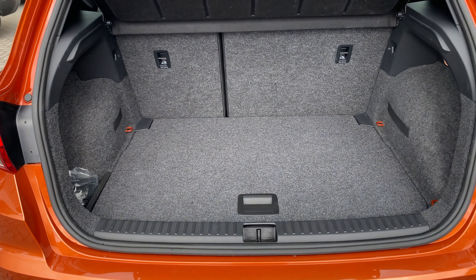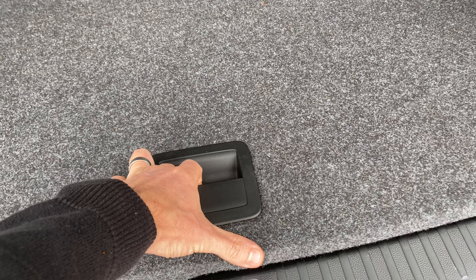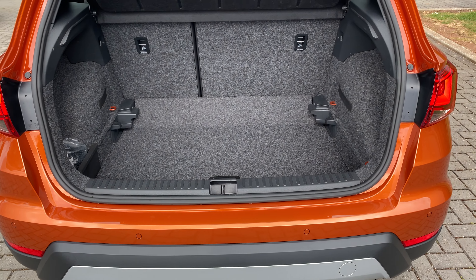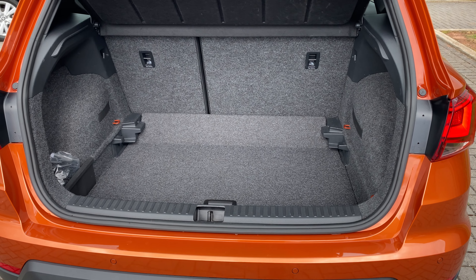You've got a huge boot there with the 60/40 split seat and a nice level access. If you want, we can drop the boot floor down a little bit lower just to make carrying cases or larger boxes that little bit easier.